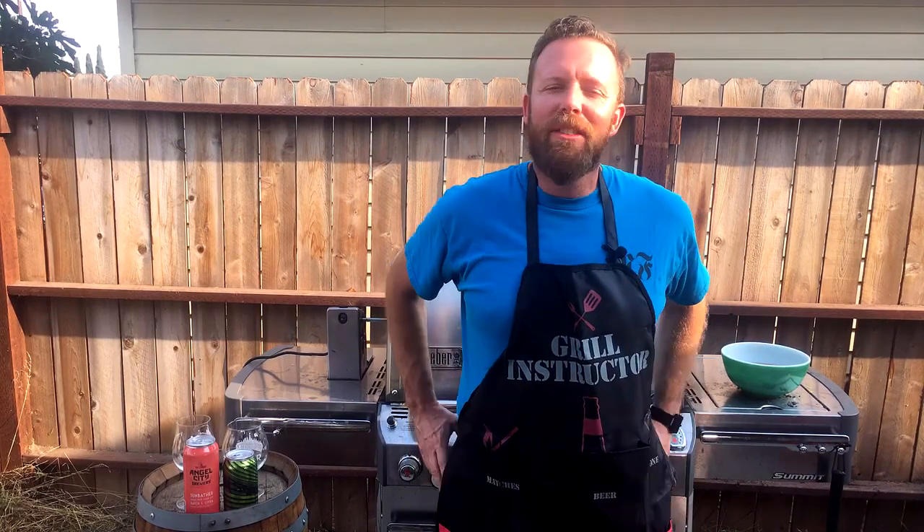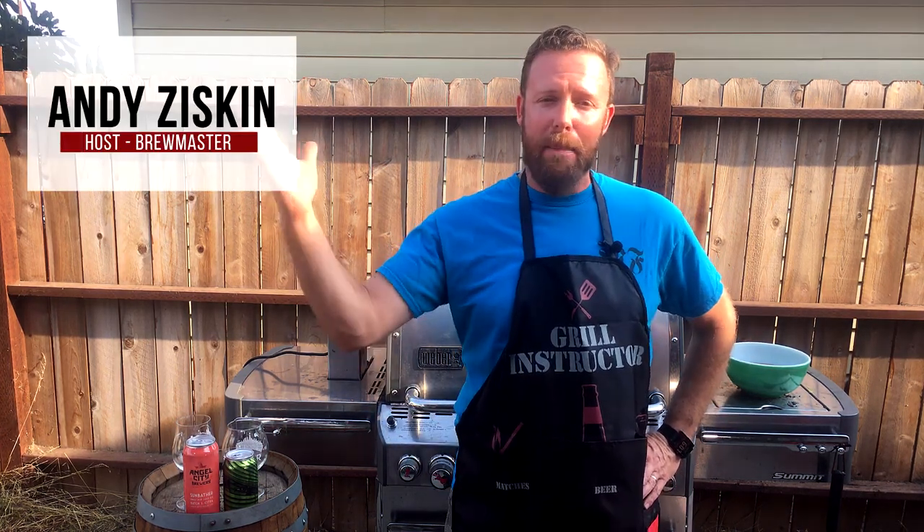Hello there, my beer-drinking friends, and welcome to another Two Brew Tuesday. I'm your host, Andy, and on today's episode, I'm actually in the backyard.